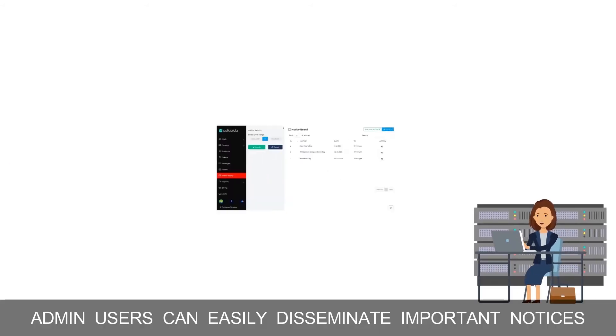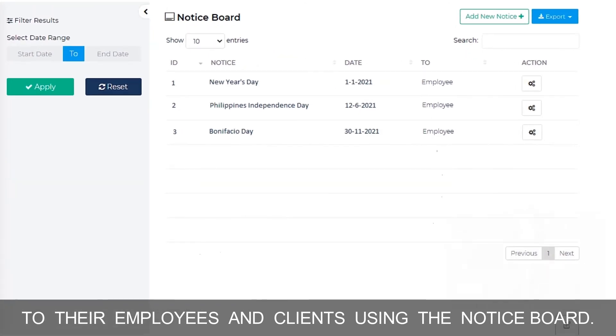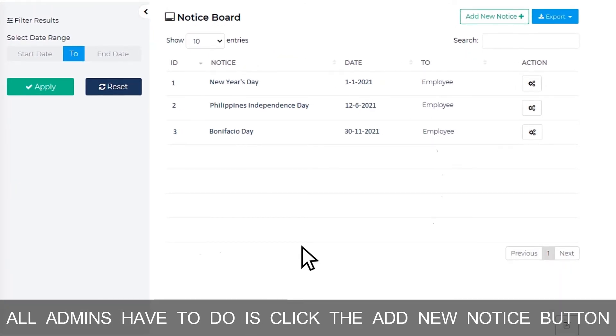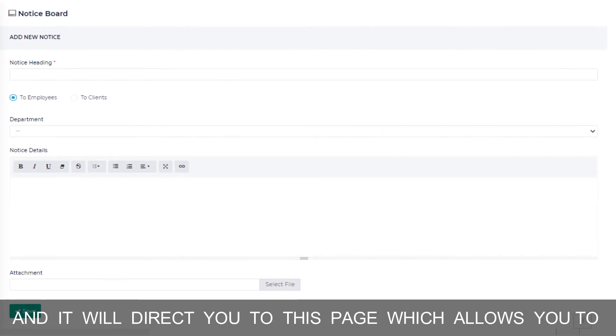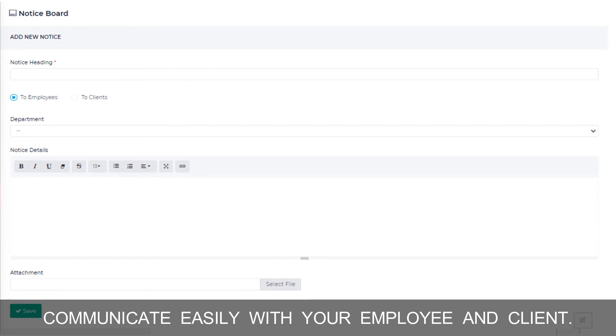Admin users can easily disseminate important notices to their employees and clients using the notice board. All admins have to do is click the Add New Notice button, and it will direct you to the page which allows you to communicate easily with your employees and clients.